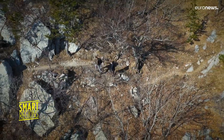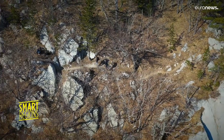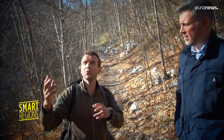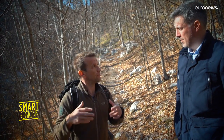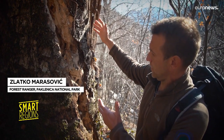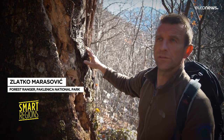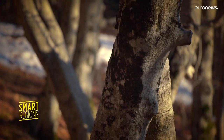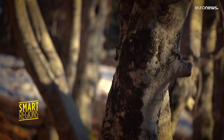Zlatko is one of the park's rangers. Dead trees leave many species of insects, and are also food for many birds who live in this forest. Because of that, dead trees are very important in forests like this. A project called Beech Power has made protecting Europe's last remaining beech forests a priority.